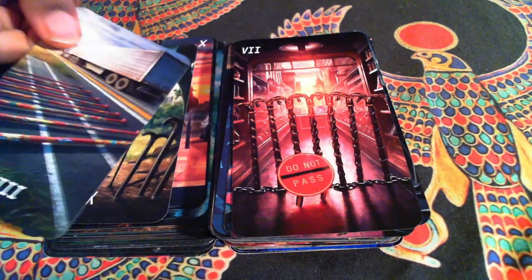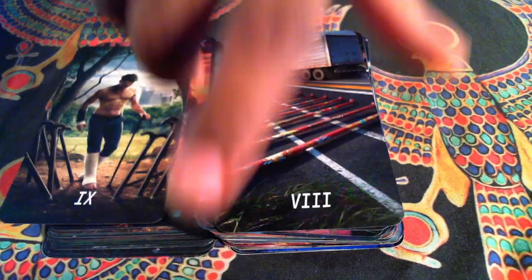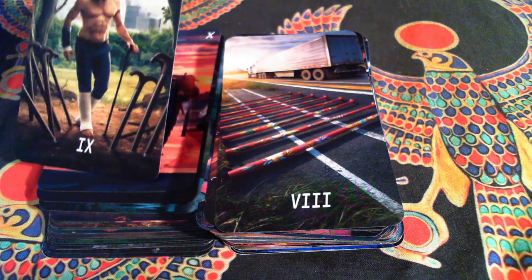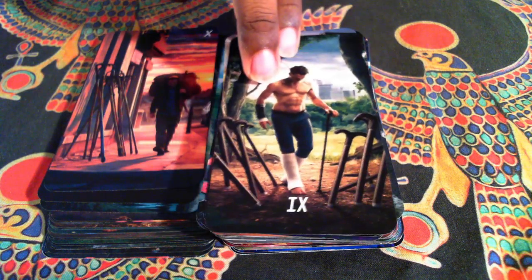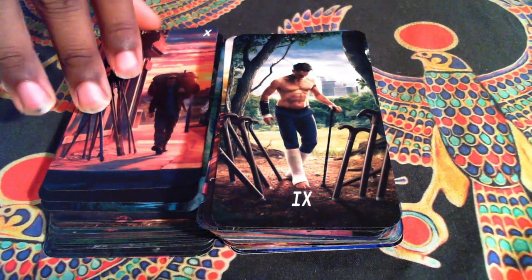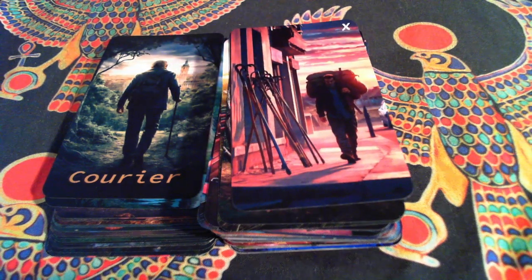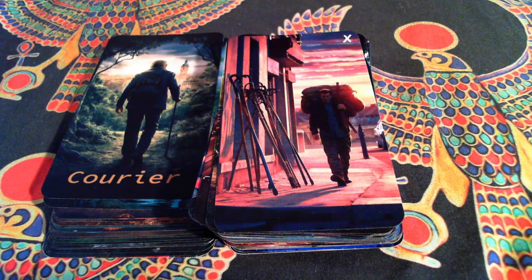The Eight, which I tried to have movement — and that's something with this deck, I tried to simulate movement. Our Nine is a very classic one. And here is our Ten — also classic. He's not carrying the canes on his back, but he's carrying something heavy at sunset. He wants that weight off of him.